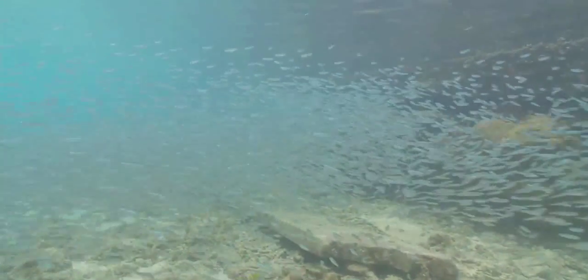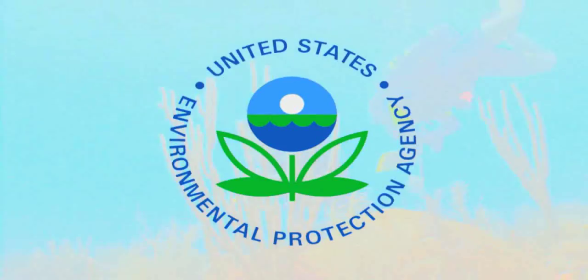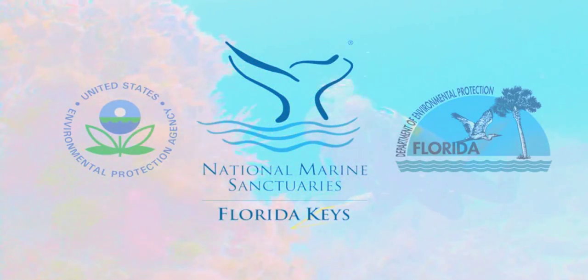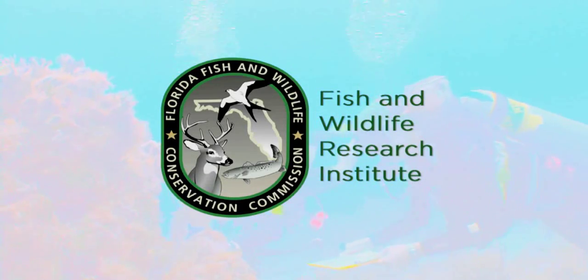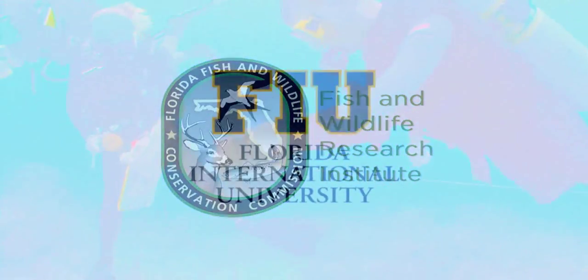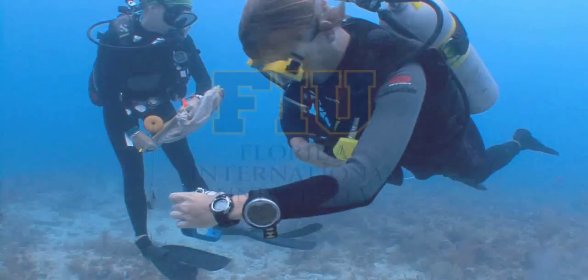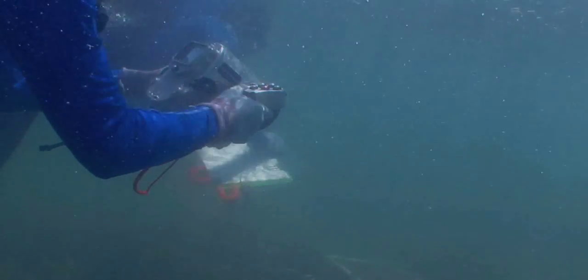Leading the way in much of the research are various government agencies, including the U.S. Environmental Protection Agency, the Florida Department of Environmental Protection, and Florida Keys National Marine Sanctuary and their science partners at the Florida Fish and Wildlife Research Institute and Florida International University. Since 1995, three long-term monitoring projects have been assessing the health of South Florida's marine environment.